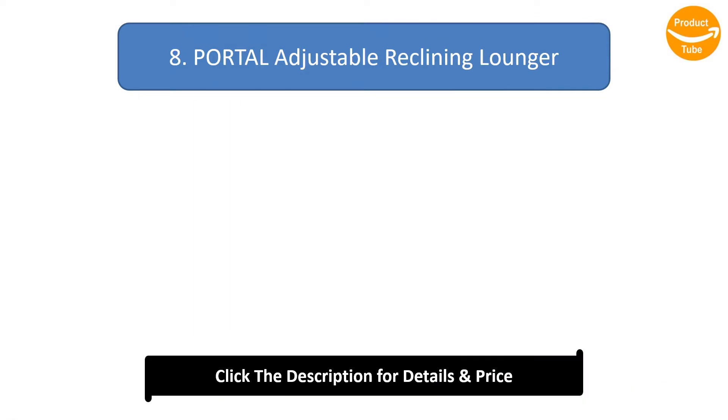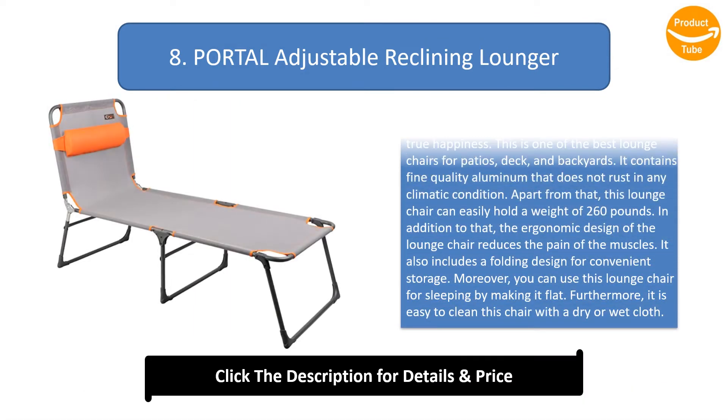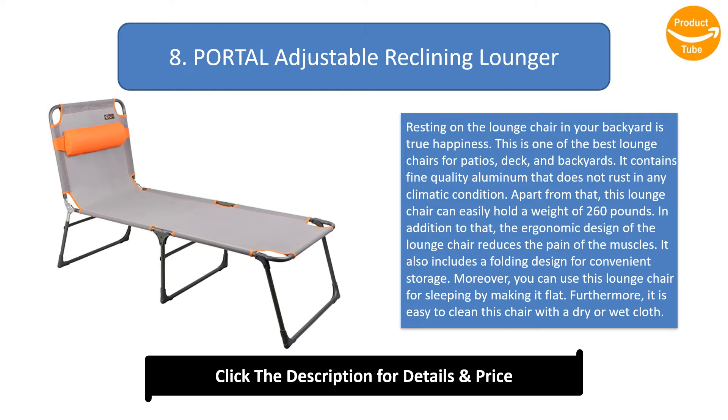Number 8: Portal Adjustable Reclining Lounger. Resting on the lounge chair in your backyard is true happiness. This is one of the best lounge chairs for patios, deck, and backyards. It contains fine-quality aluminum that does not rust in any climatic condition. This lounge chair can easily hold a weight of 260 pounds.